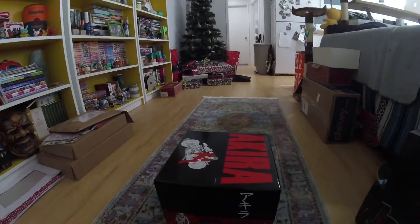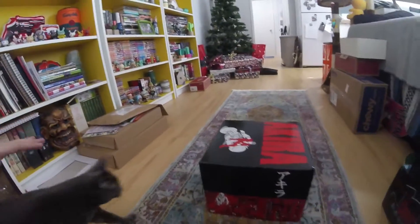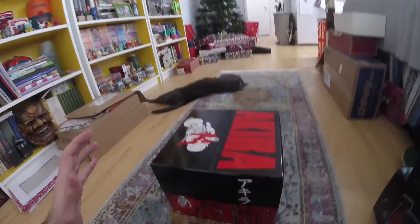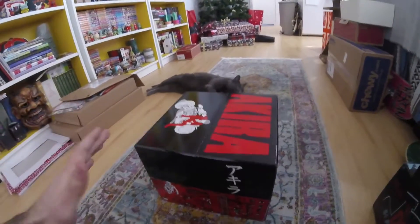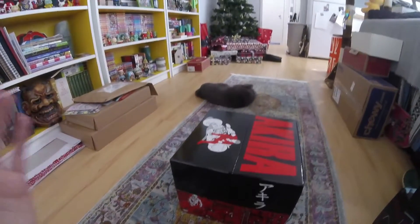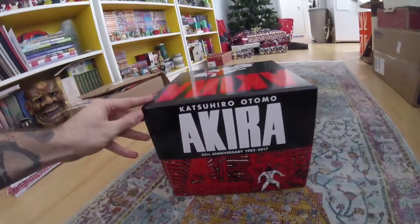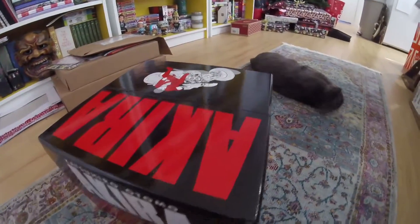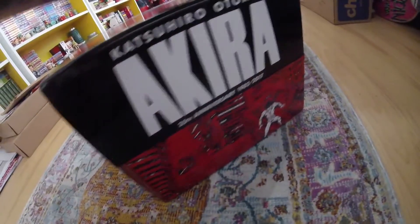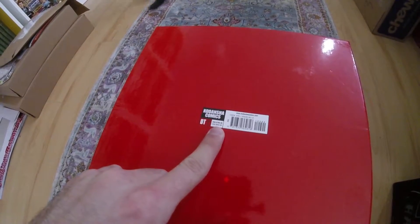You might see some random stuff in the background — it's the holidays, got boxes and presents and all kinds of stuff, cats running around. But here is what we are looking at today: this is the Akira 35th Anniversary Box Set. This thing is massive, it weighs a lot, and you'll see why in a second. This retails for $199.99.